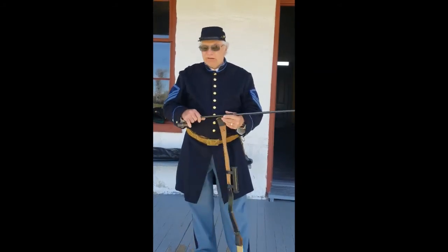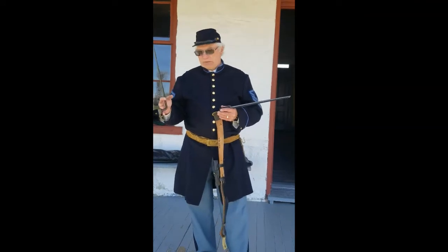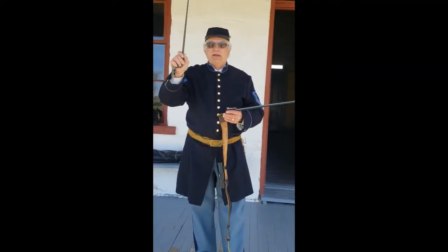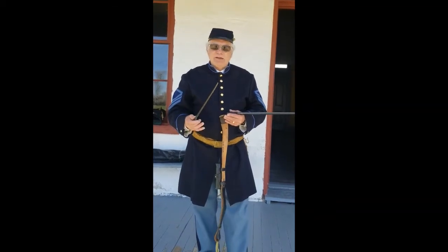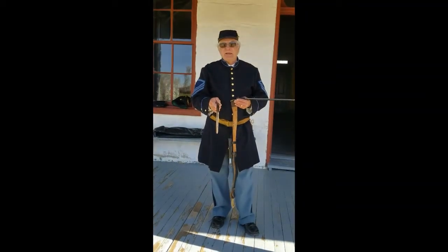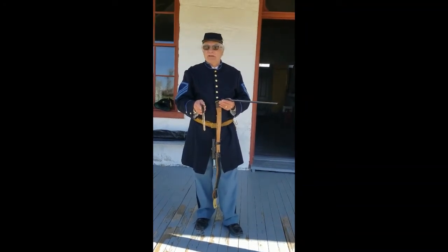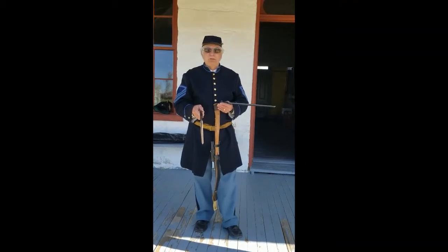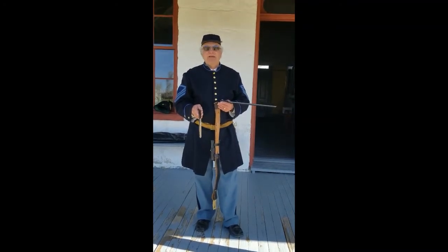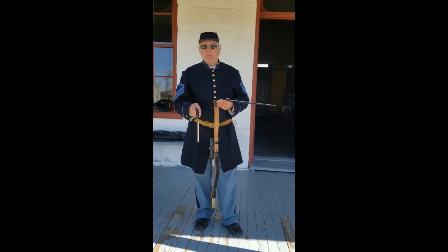The soldier always carried his rifle, particularly around the fort or when going out on campaign. This is a bayonet — it goes on the end of the gun, slides over the barrel, and twists to lock. It's shaped in a triangle. The wound would become a triangular wound — and if the initial stabbing didn't kill you, the infection probably would. A sick soldier required three to four others to care for him, taking them away from fighting.